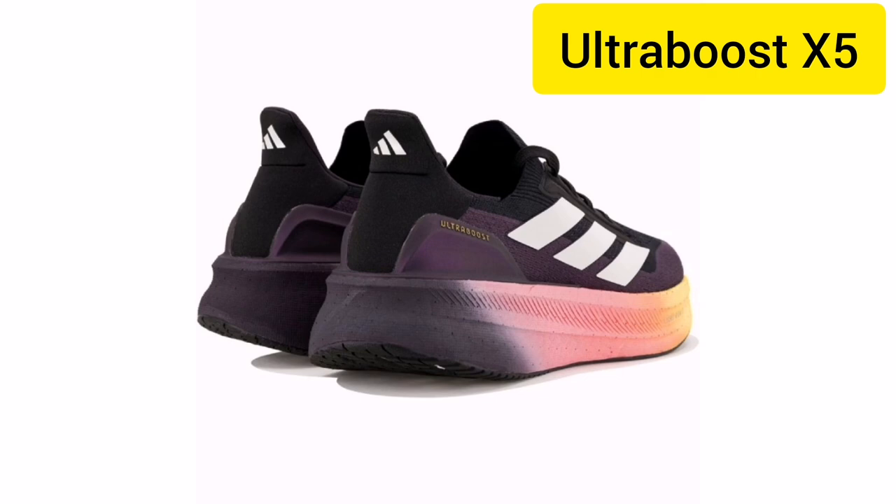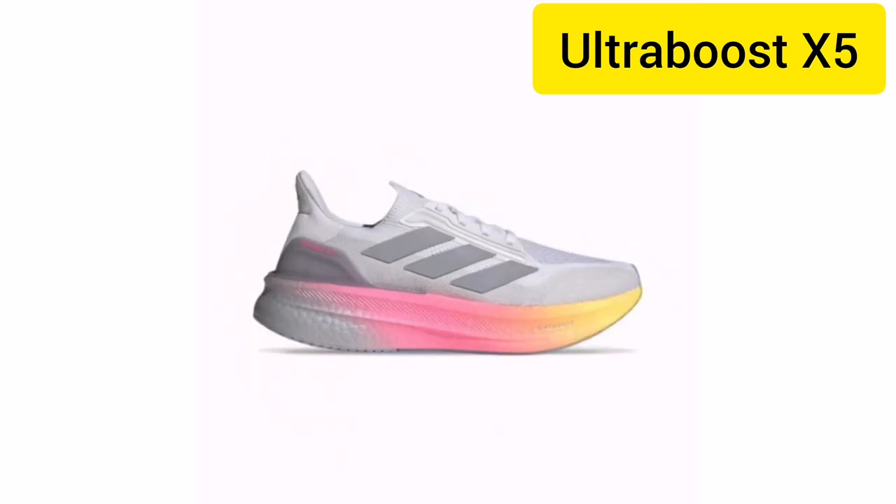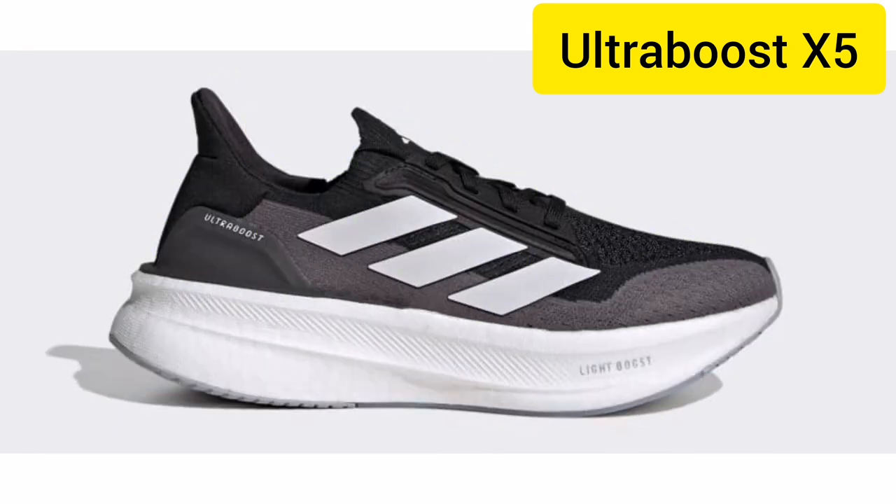Comfort has been redefined with the X5 Ultra Boost. The Prime Knit Plus Upper adapts to your foot for a snug fit, while the enhanced cushioning ensures that your feet stay comfortable, whether you're hitting the track or just strolling around town.